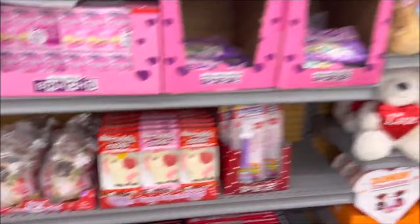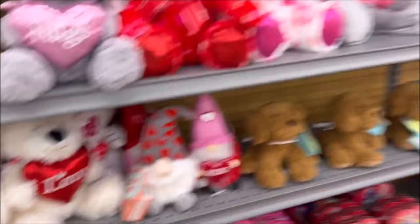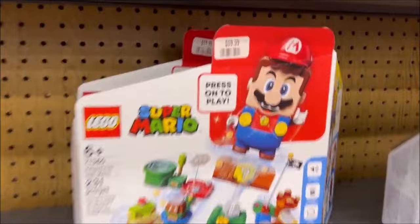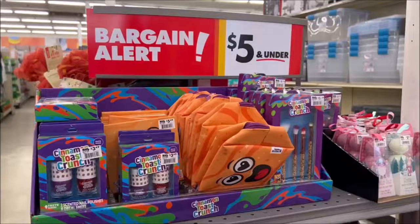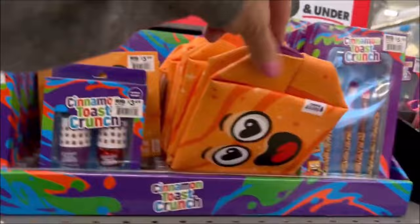And then they have cute little gnomes with candy and teddy bears. They have the Dunkin' chocolates for $4.99 — I think I got those last year at Walmart and they're actually pretty good. They have this little Super Mario set for $59. Now we've got some bargains over here — the Cinnamon Toast Crunch nail polish for $3.49. I thought that was really cute, like a little makeup bag for $5.49.